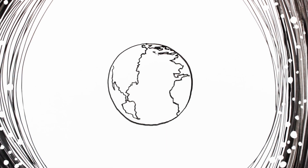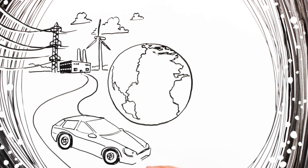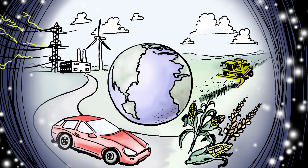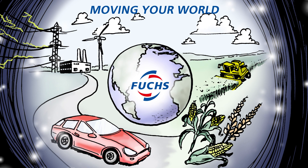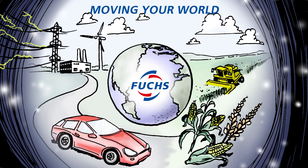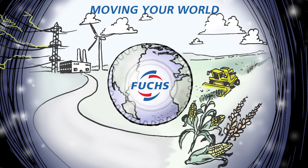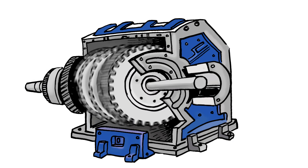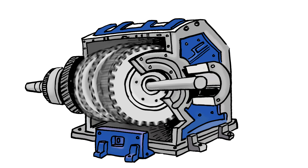Our world moves on gears. Whether we're producing electricity, driving cars, or harvesting food, our modern way of life turns on a foundation of gears. At Fuchs, we play an essential role during the entire life of the gear, from its creation through its entire use. Take this gear for example — it will eventually end up in a gearbox for an electric vehicle, and Fuchs will be right there from the start.